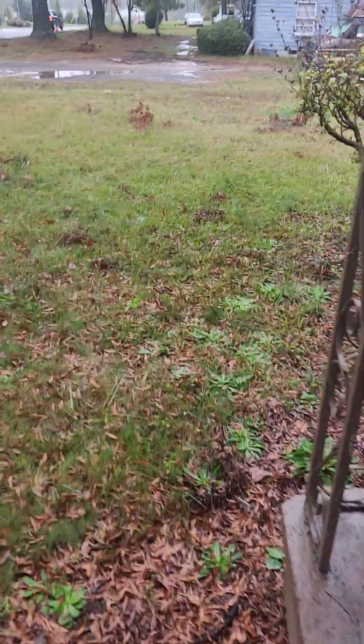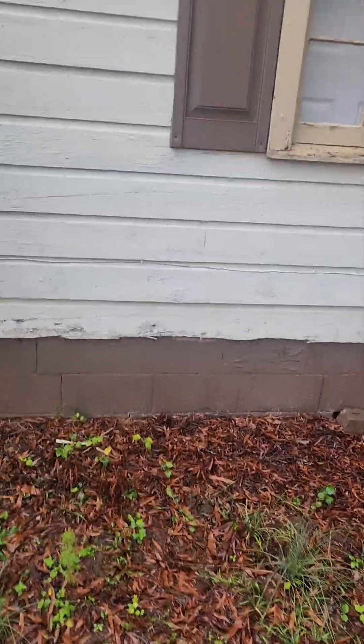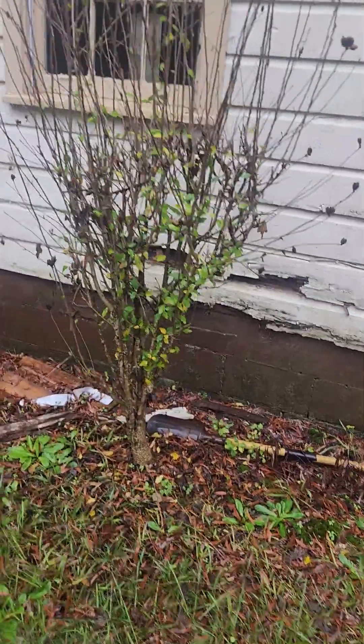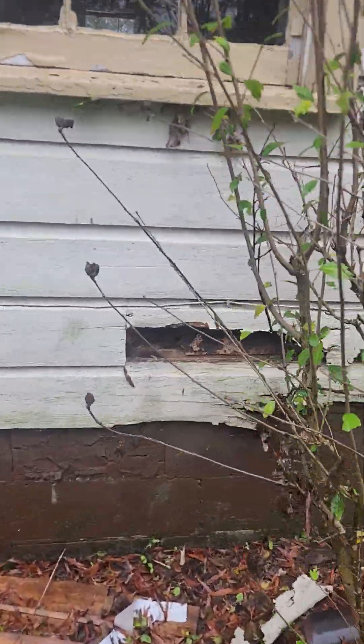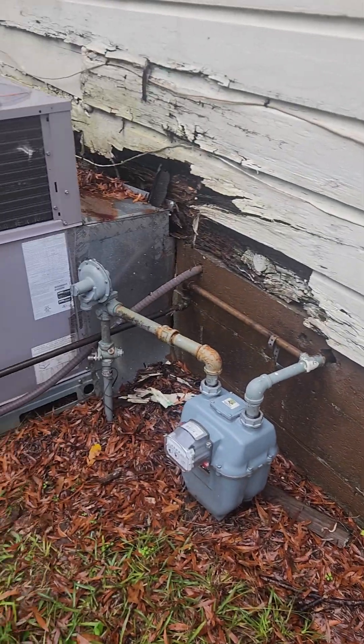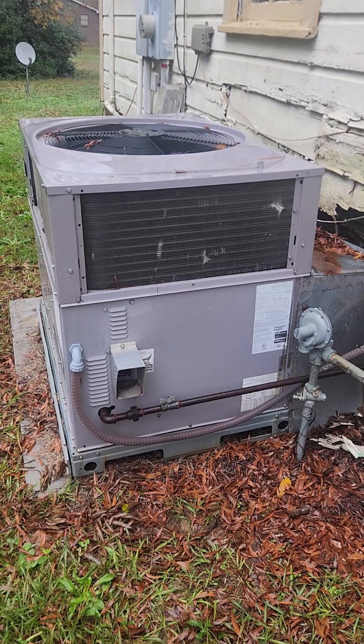Alright, we'll go outside and look real fast at the foundation. Major issue over here. HVAC system is new, but it's not a good system.